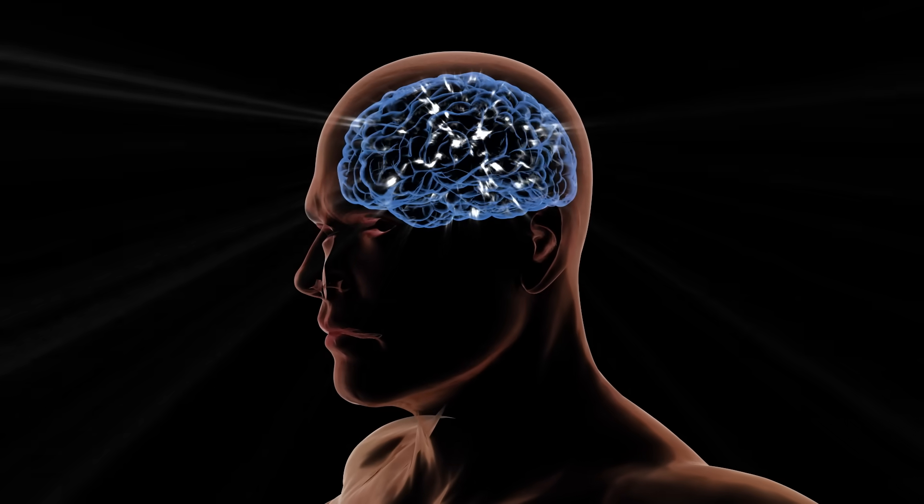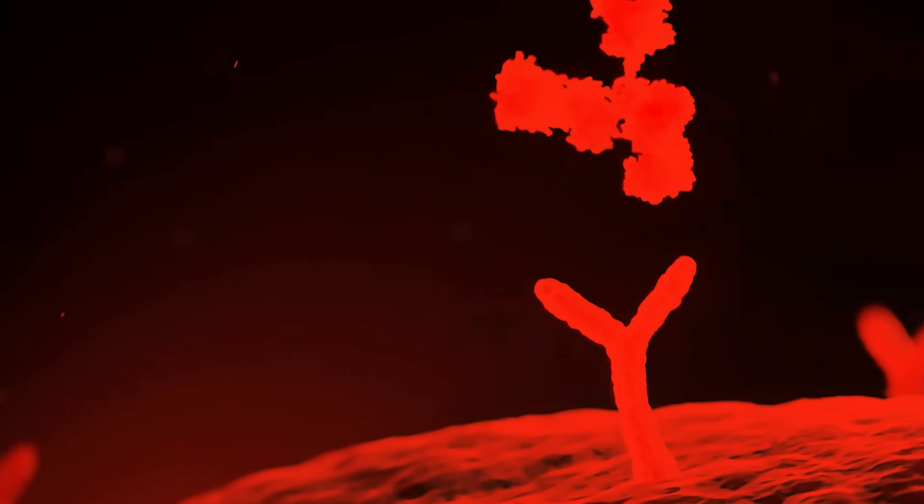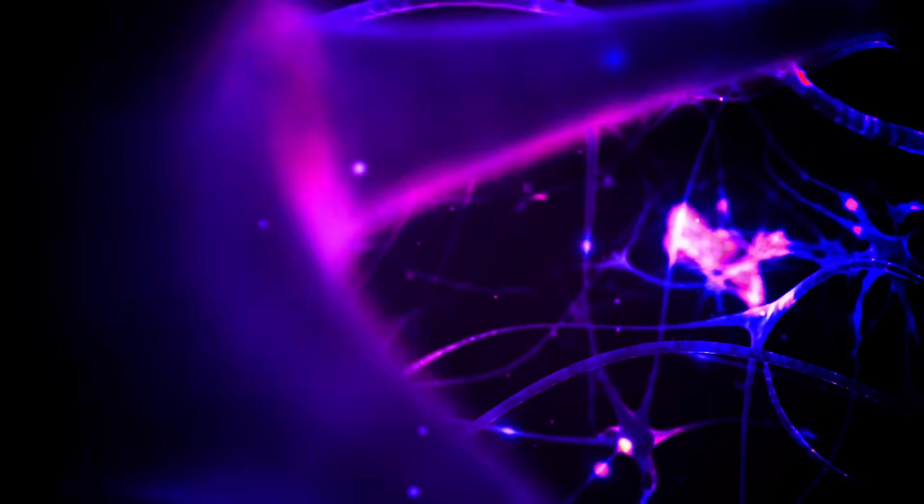Their blood sugar goes so low that they might even die. Now, this doesn't happen to humans because ghrelin, when we get hungry, signals for autophagy to activate. When autophagy activates, it breaks down components of cells we don't need anymore and turns them into blood sugar. So when we don't have ghrelin, our blood sugar would drop like it did with these mice. But since we produce ghrelin, we can go through autophagy.